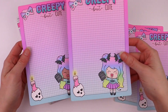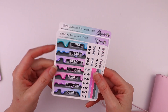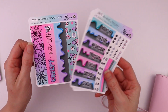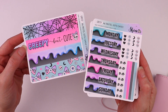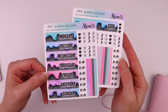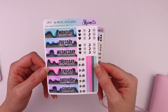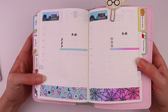A5 and Hobonichi Cousin. We also have some matching stickers for the daily Hobonichi pages, so these are sized for A6. We have washi strips and date covers — two different options: one for the Japanese version, and then this one is for the English book. I have those laid out here so you can see.